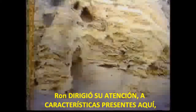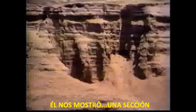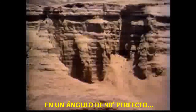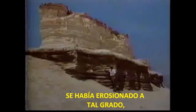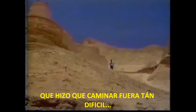Ron drew our attention to features present here which simply do not occur naturally. He showed us a section which revealed a broken double wall which extended toward us at a perfect 90-degree angle. Over the many years, the ash of these cities had eroded to such a degree that it caused the thick layer of loose ash which made walking so difficult.